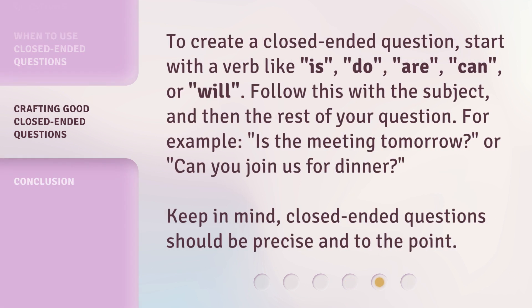To create a closed-ended question, start with a verb like is, do, are, can, or will. Follow this with the subject and then the rest of your question. For example, "Is the meeting tomorrow?" or "Can you join us for dinner?" Keep in mind, closed-ended questions should be precise and to the point.